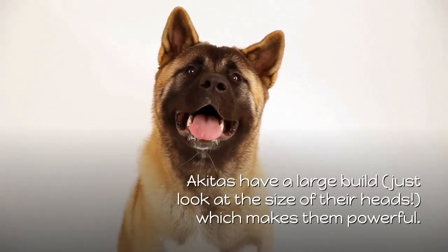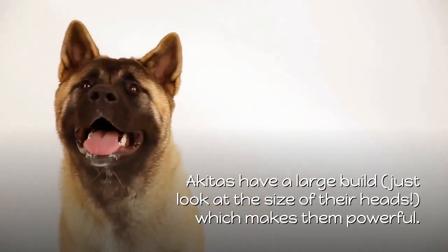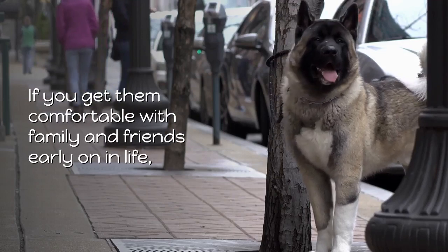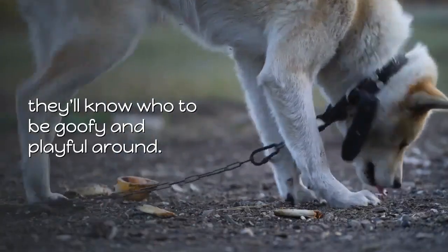1. Akita. Akitas have a large build — just look at the size of their heads — which makes them powerful. If you get them comfortable with family and friends early on in life, they'll know who to be goofy and playful around.